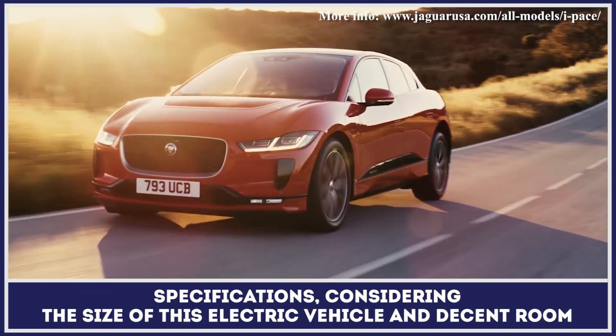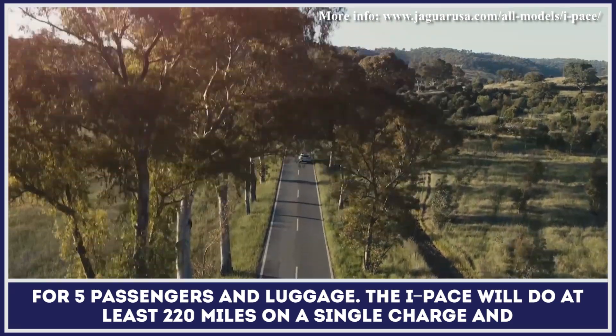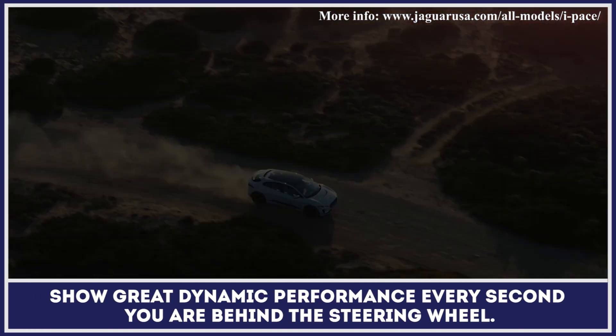Considering the size of this vehicle and a decent room for five passengers and luggage, the car will do at least 220 miles on a single charge and show dynamic performance every second you are behind the steering wheel.